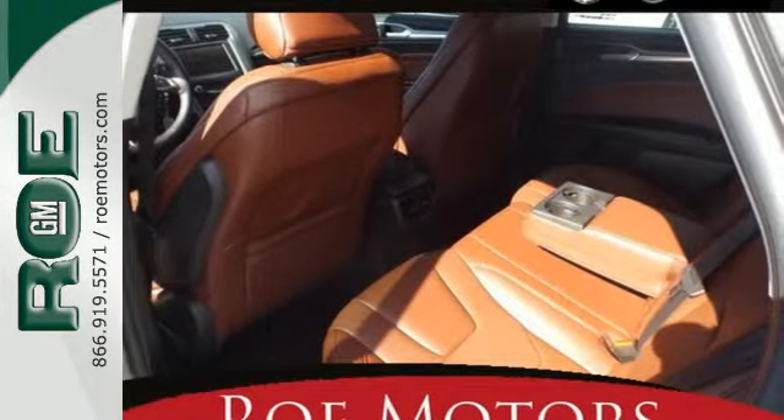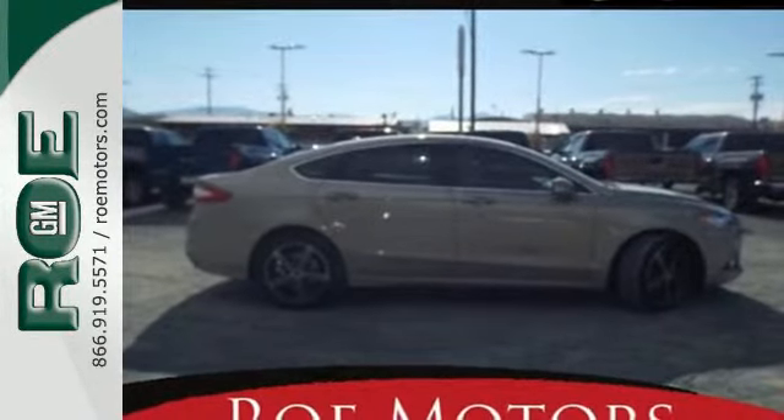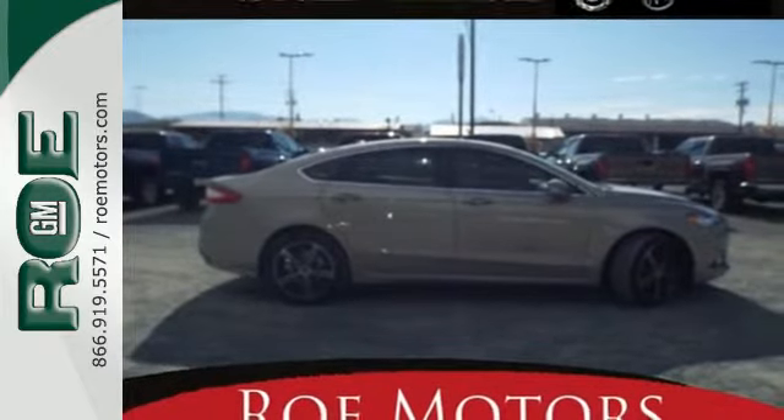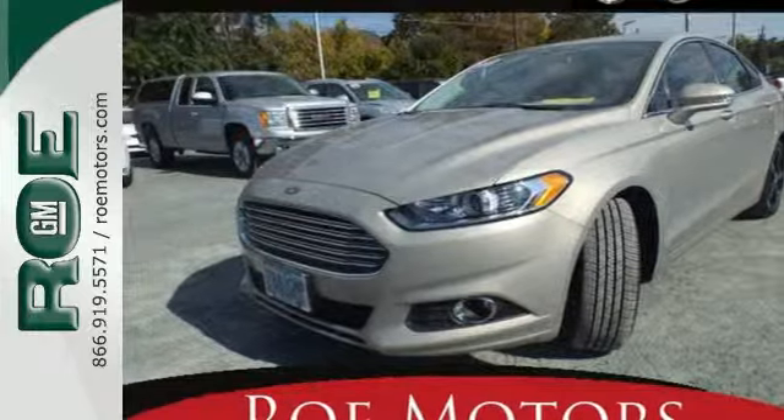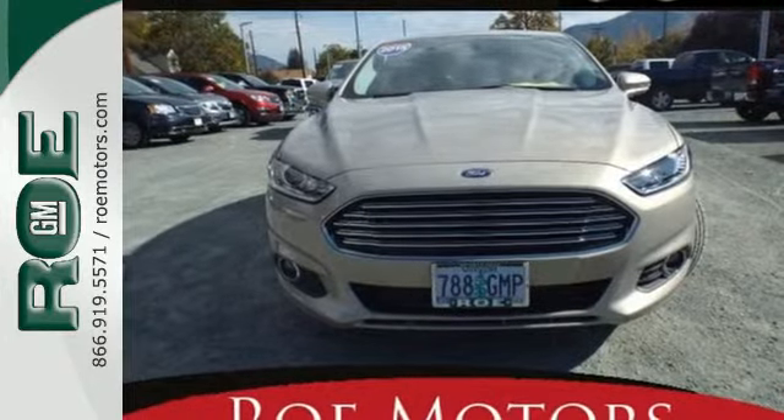The bold grille and low-profile projector headlamps give it a distinctive look. It received top marks in safety and overall crash protection, so you can rest easy. Take it for a test drive today.